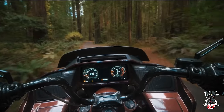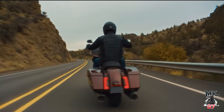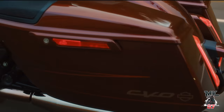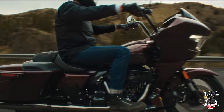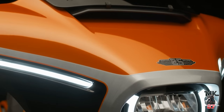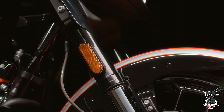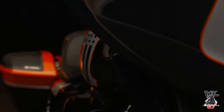Moving on to the CVO models — the copper color, I absolutely love it. It looks clean and I'm sure it's going to look even nicer in person, especially with all those flakes in the paint. The black and orange one is cool, but not something I'd personally buy. I need to double check if there are other colors available.